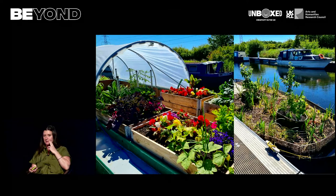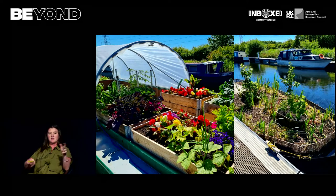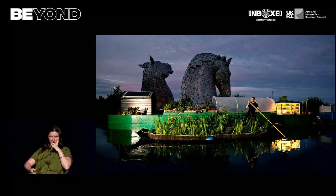We also did one of our unexpected gardens on the Union Canal, which runs between Glasgow and Edinburgh. The amazing Biomatrix boat floated up and down the canal. And talking about sustainability and legacy — the Biomatrix will ultimately dissolve back into the canal in a rather pleasing circular economy.